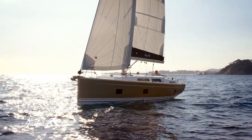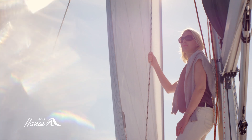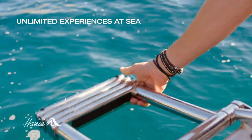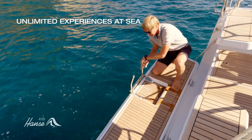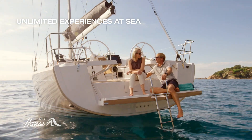The Hansa 418 ensures at-sea experiences on a grand scale. The spacious bathing platform, which is equipped with high-quality teak, like the deck, enables comfortable access to the water via the deep bathing ladder.